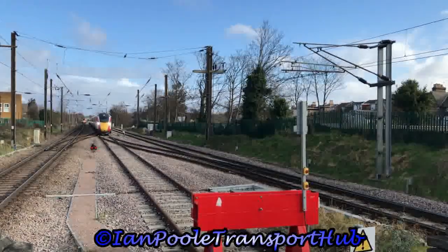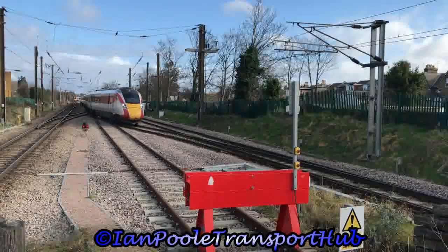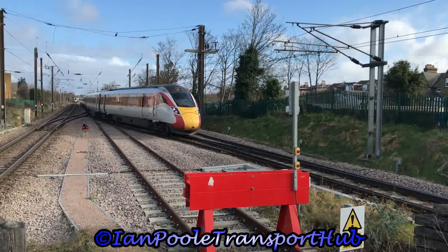Proving that Azuma can fit in the turn back siding, we see the departure of 801-216, working 3D12 back to London Kings Cross.